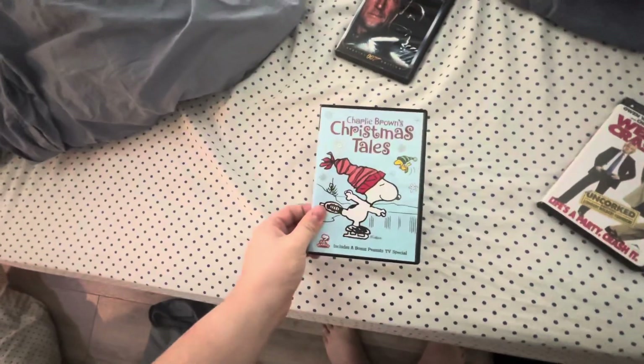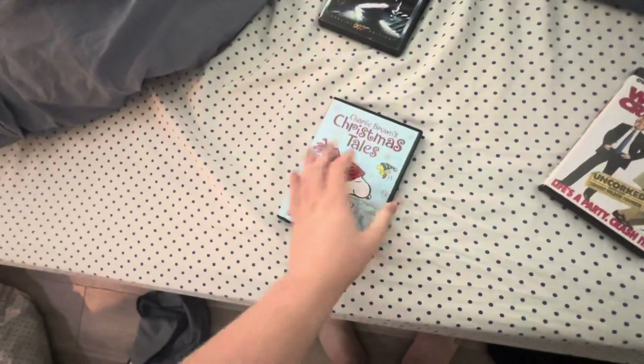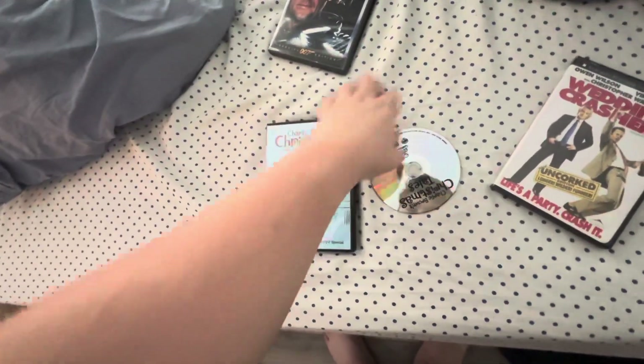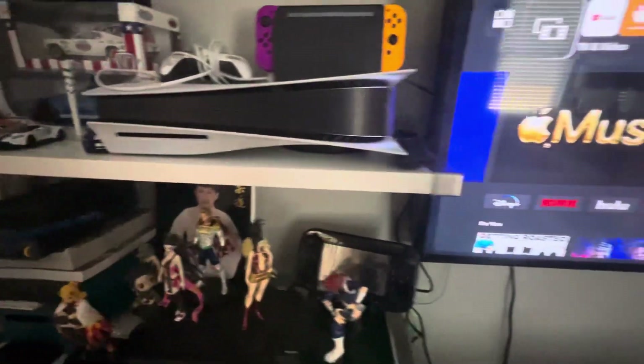Next DVD will be testing Charlie Brown's Christmas Tales, which has the Warner Home Video logo. I don't know why the disc is transparent, but who cares? Anyways, let me put this in the PS5.